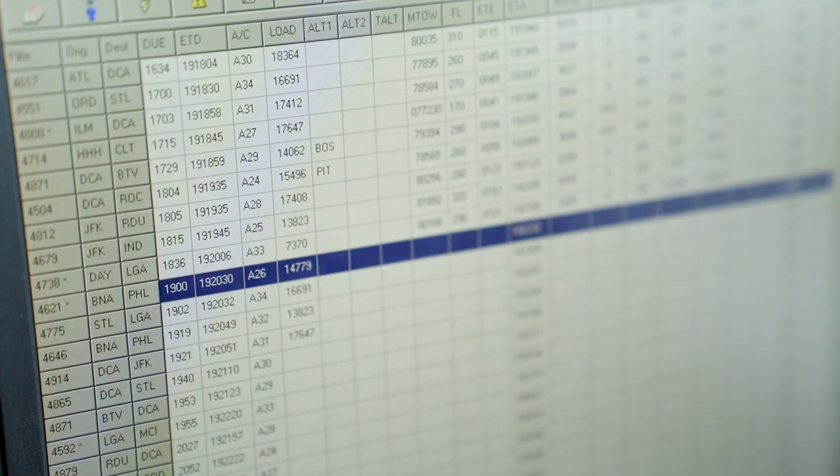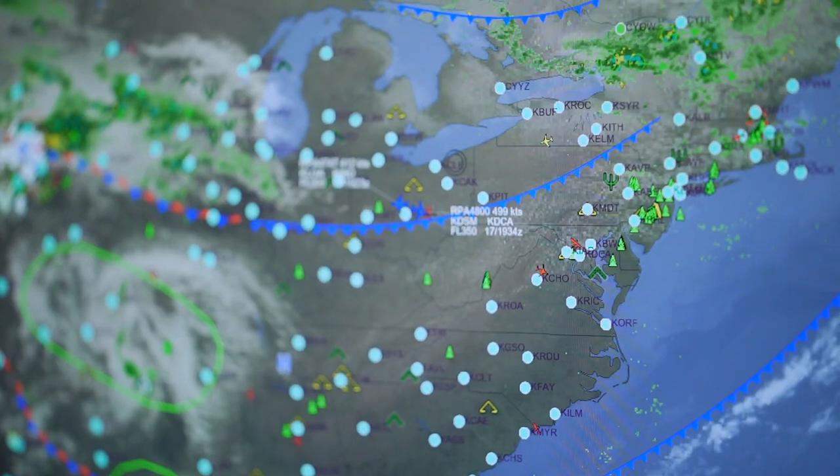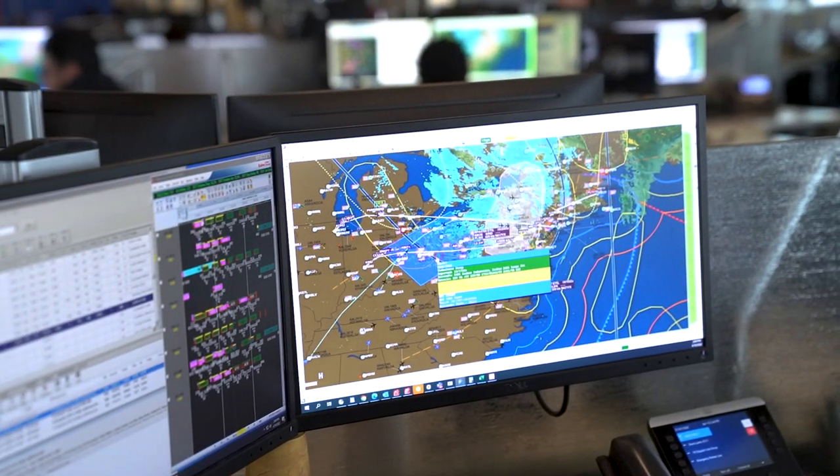I plan out a flight, figure out its fuel load, its direction, flight level, how it gets from point A to point B. I manage the flight. The coordinators on that side manage the system.